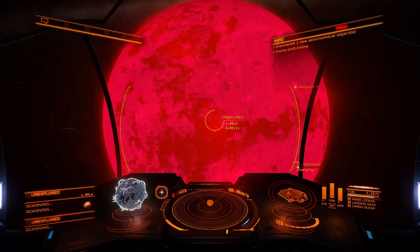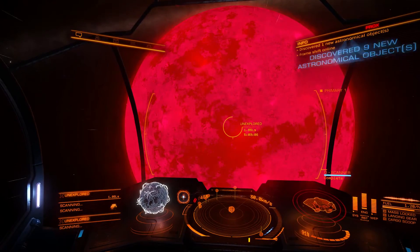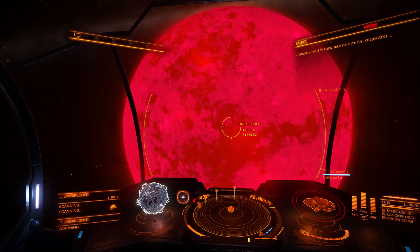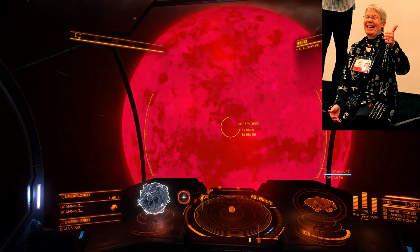They aren't quite a star, and they aren't quite a gas giant — they are kind of in between. Because of this, they were originally suggested to be called planetars or sub-stars, until an American astronomer in 1975 by the name of Jill Tarter suggested the name brown dwarf, and it stuck.